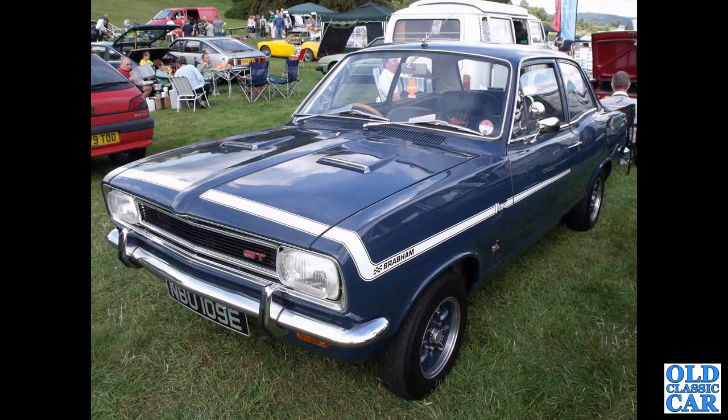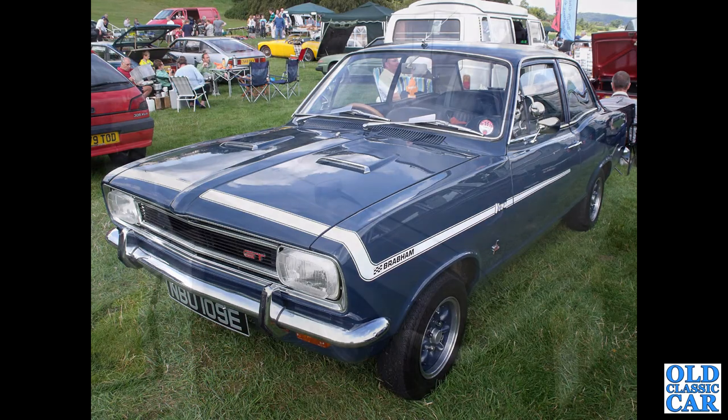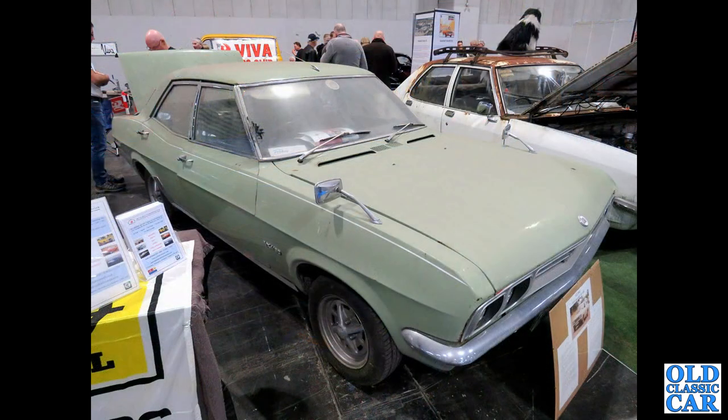Some more recent times, circa 1967, with a Brabham-modified Vauxhall Viva GT. There's another VX490 — this was on a Vauxhall club stand down at the NEC Classic Car Show.